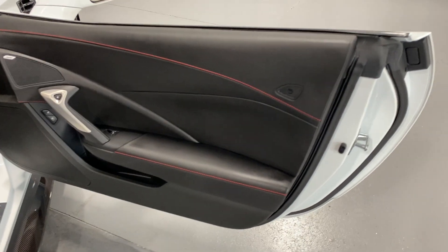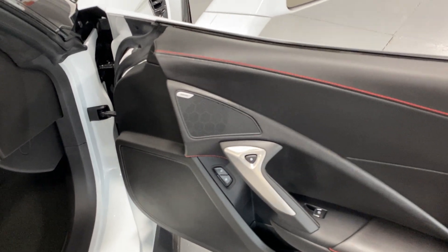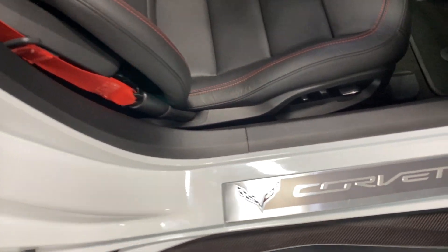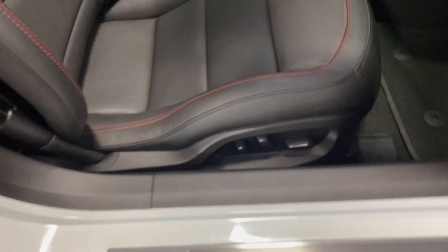Here's your passenger door panel with nice red baseball stitching. We've got the Bose 10-speaker stereo, electronic door release, power windows and power locks. Here's the kick plate on the passenger side — it's in pretty good shape with a couple of minor marks, but we'll buff it and make it look the best we can for you.